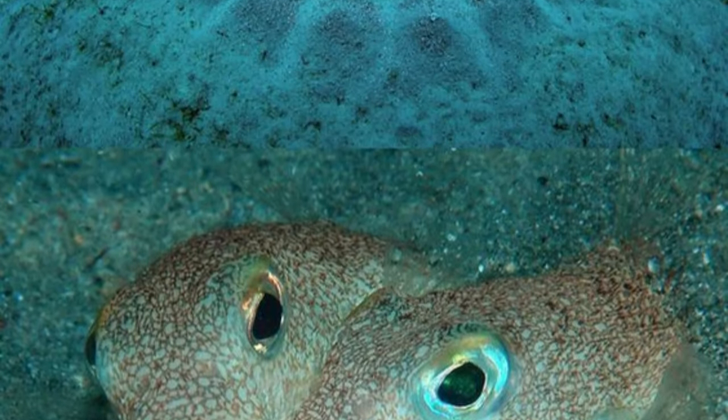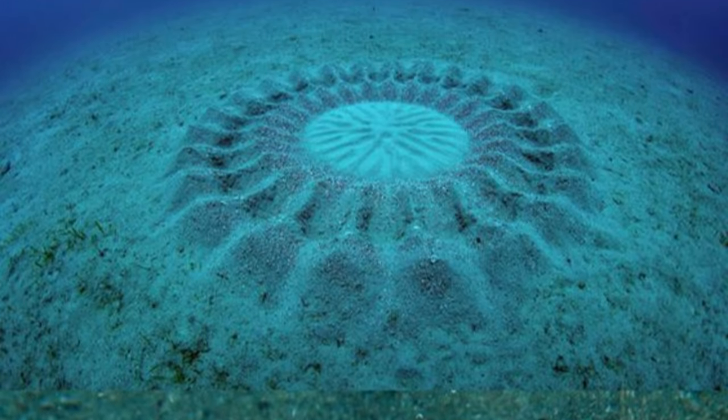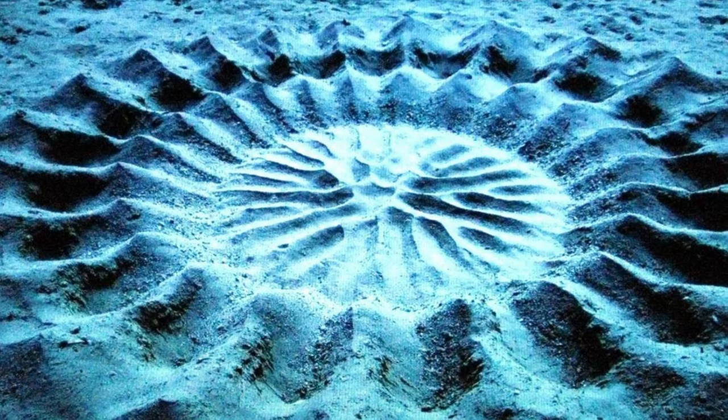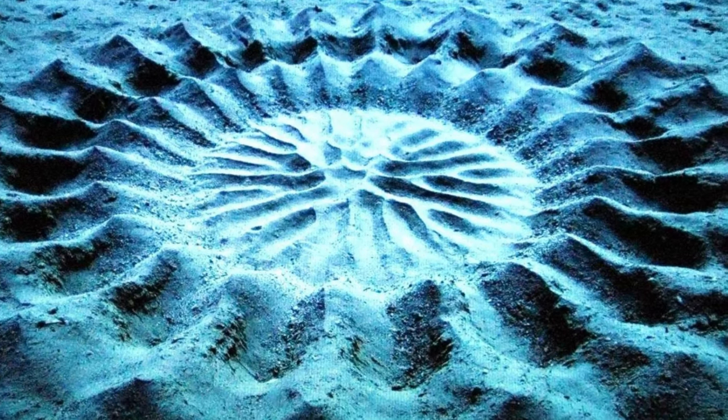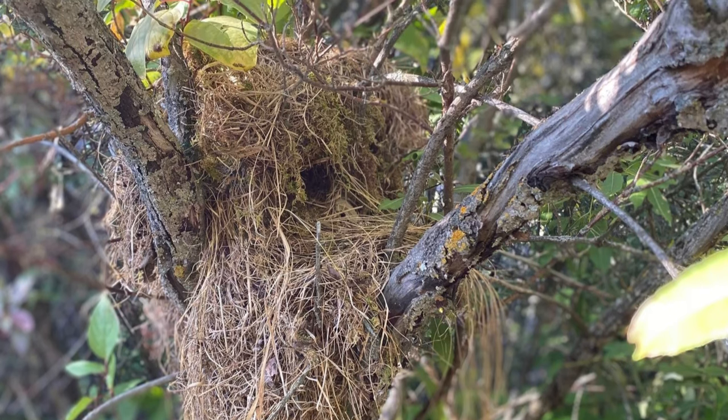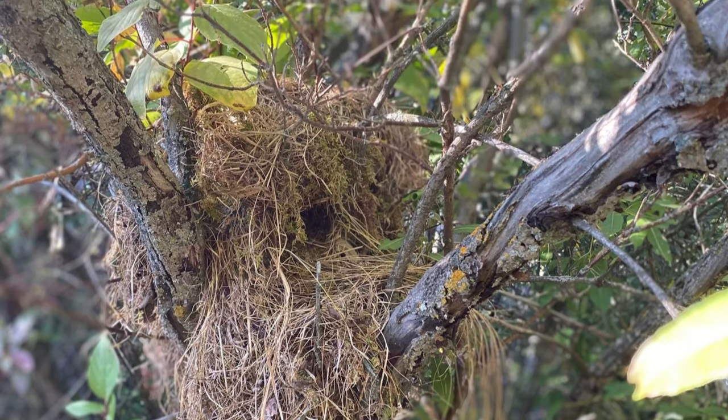Number 7 – Puffer Fish Love Nests. Dive into the deep blue as we explore the ocean's architects. Puffer fish males create elaborate circular designs on the seafloor to attract potential mates. Talk about love at first sight!